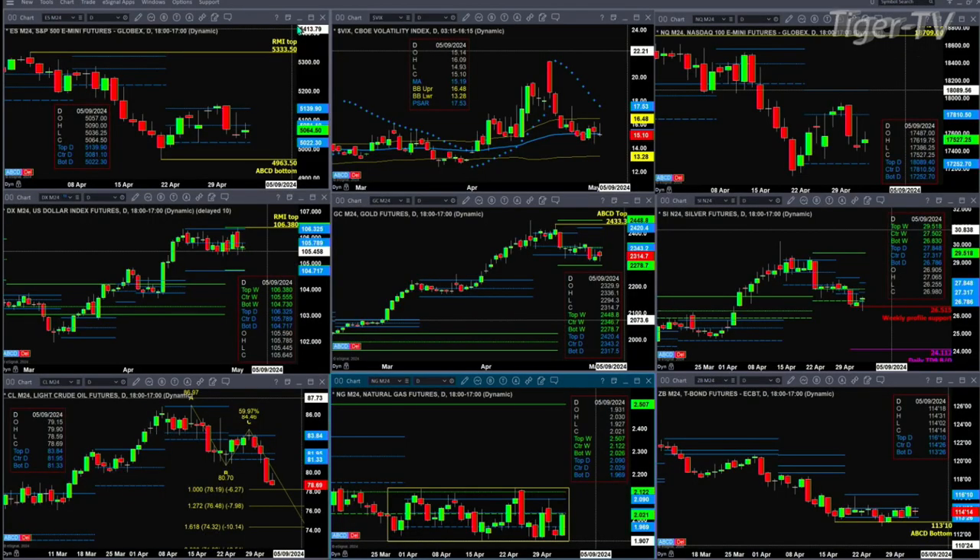We take a look at gold. Gold is also consolidated within its weekly and daily profile, but certainly the weekly. The weekly profile range is between 22.78 at support and 24.48 as resistance. We take a look at silver. Silver is testing a weekly profile support level at 26.51 — a level to watch. If price closes below that, we're likely to see it move down to 24.11, which is its daily TD9 count breakout level.